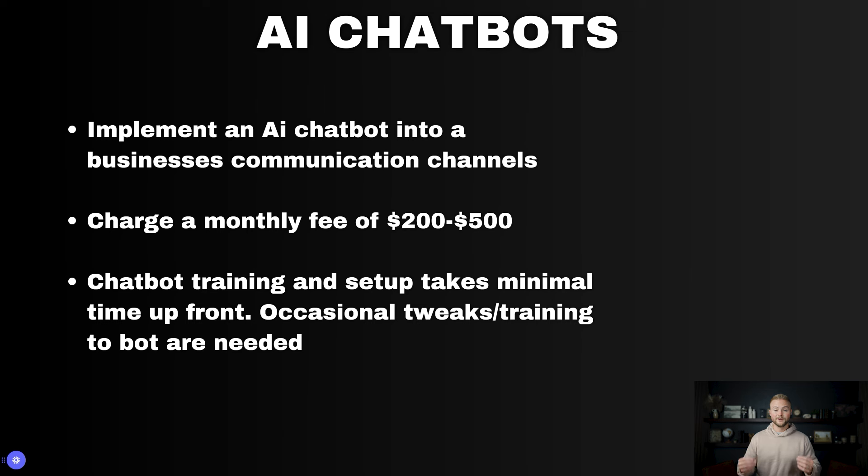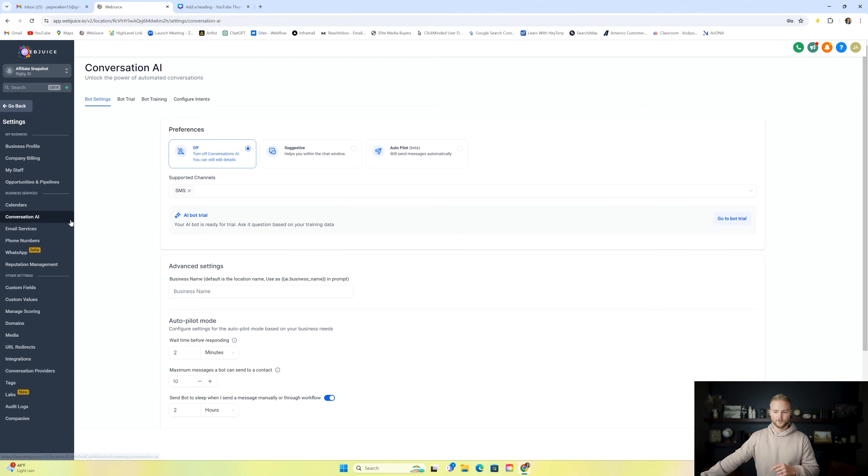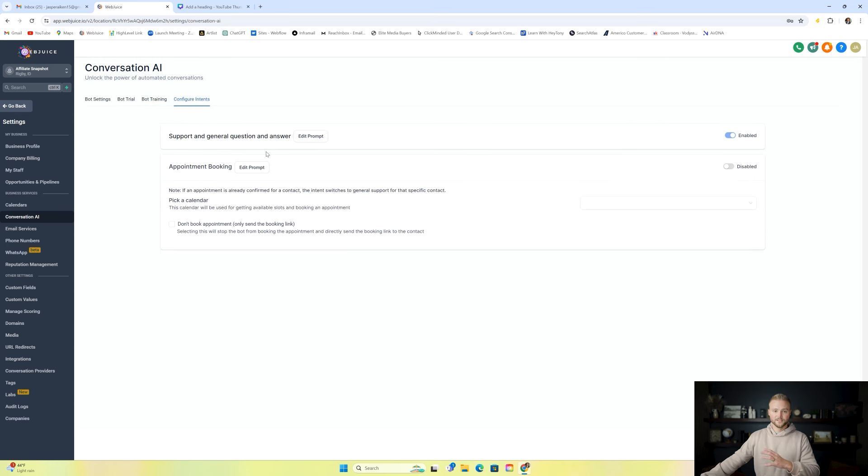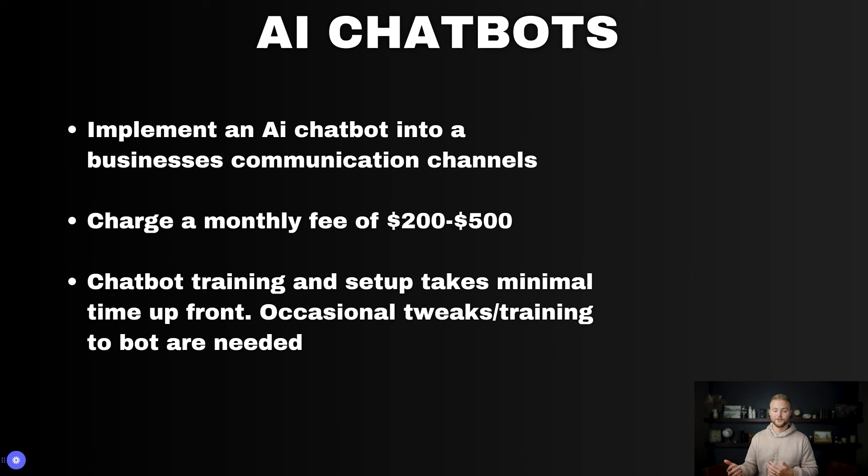Next up are AI chatbots. This is a very useful feature for businesses getting a lot of leads who don't have time to communicate with them. Inside your settings in GoHighLevel, under the conversation AI tab, you can create and train your AI chatbot, feed it Q&A, test it in the bot trial, and configure the intents — whether it's just Q&A or booking appointments on autopilot. You can charge businesses between $200 to $500 a month. Chatbot training takes maybe 30 minutes, and you may need occasional tweaks, but it's a very hands-off service.